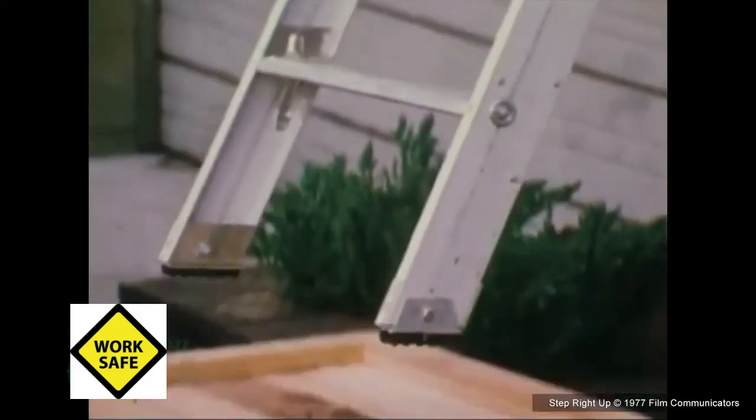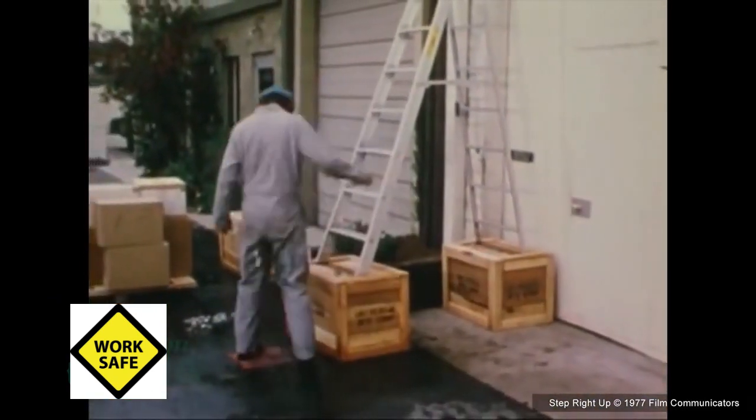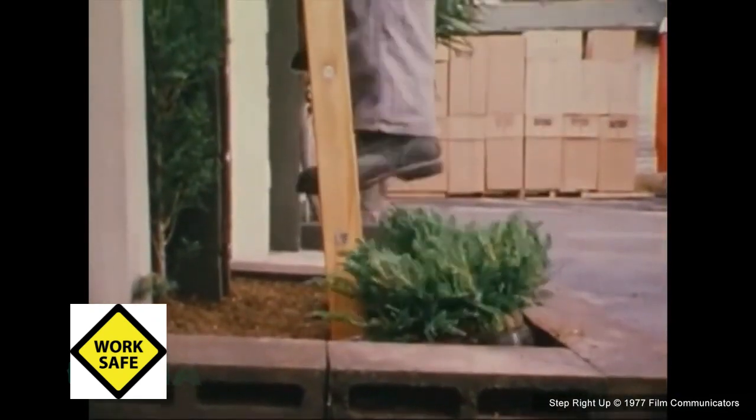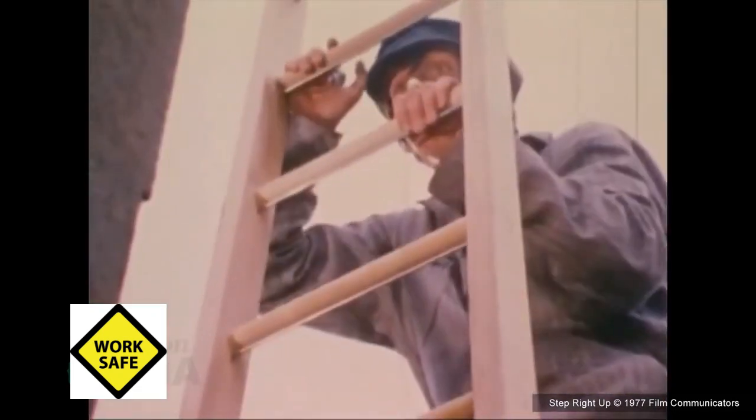Generally, we want to make sure that the ground conditions are satisfactory to support the load, which is why we have rules that say you can't set ladders up on top of boxes or barrels. If it's going to be set up in outdoor situations, the ground needs to be firm enough and level so the foundation where you're setting up the ladder is appropriate.